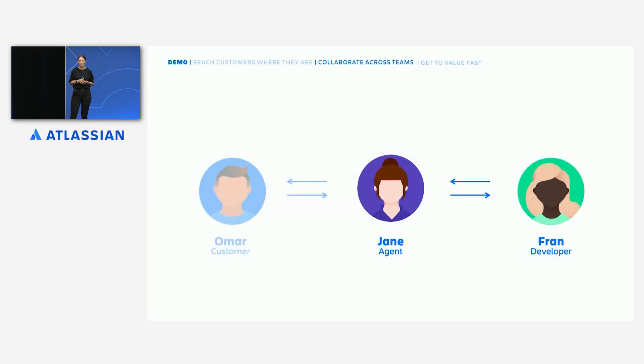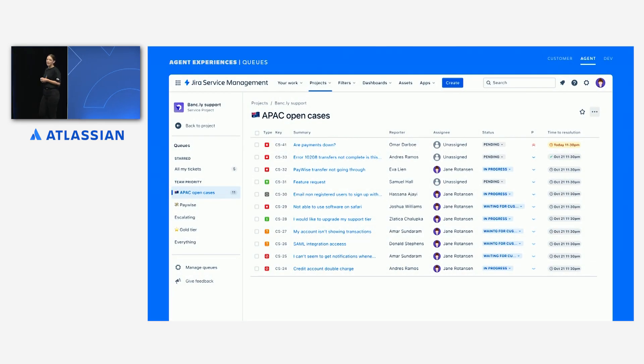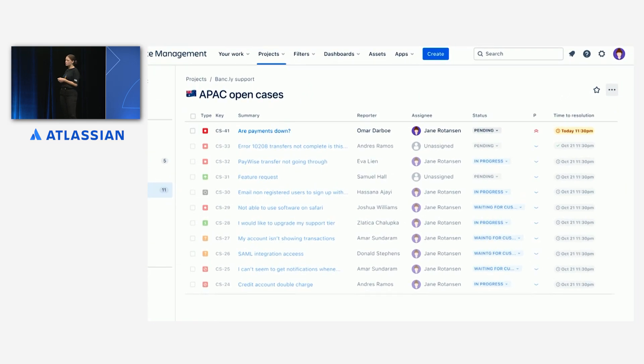Now let's see how our support agent Jane receives Omar's request and collaborates with Fran, our developer, to get it resolved quickly without the silos that so often separate these teams. Since Omar is in sunny Sydney, his request appears alongside other APAC customers in a region-specific queue, where it can be quickly picked up by Jane from the local support team. As Jane looks at the queue, she can quickly see that Omar's issue is important because of the short SLA that it has.